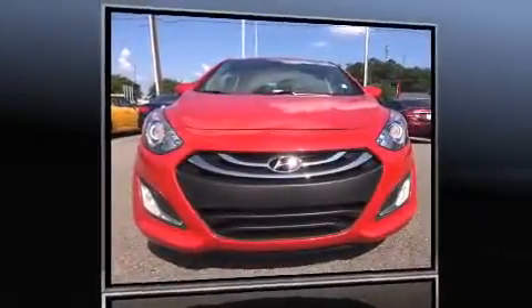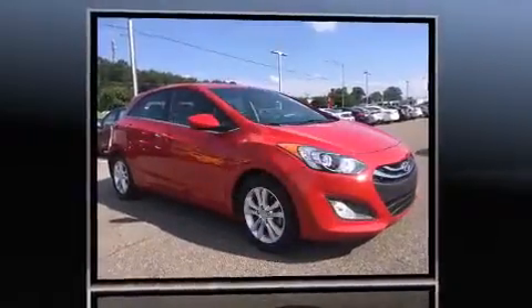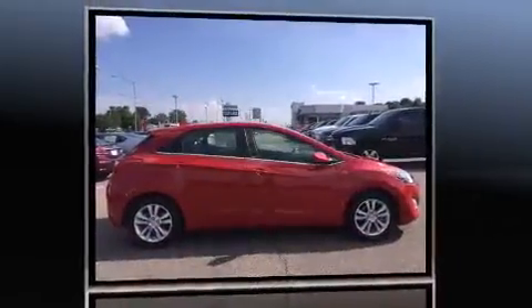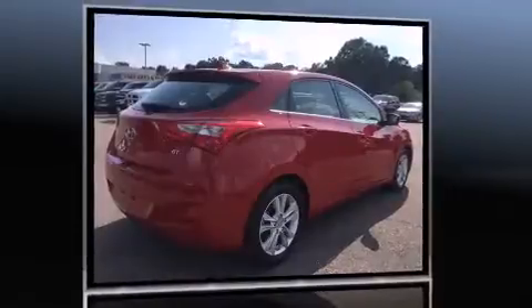Step into the 2013 Hyundai Elantra GT. With just over 30,000 miles on the odometer, this vehicle glistens in the crowded hatchback segment. It features an automatic transmission, front-wheel drive, and a 1.8-liter four-cylinder engine.